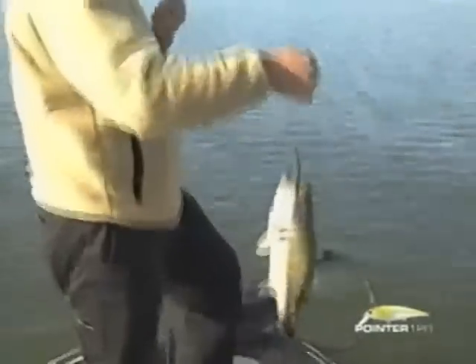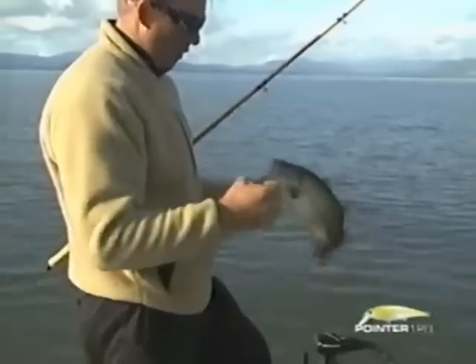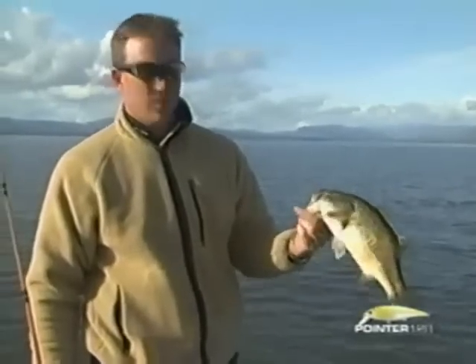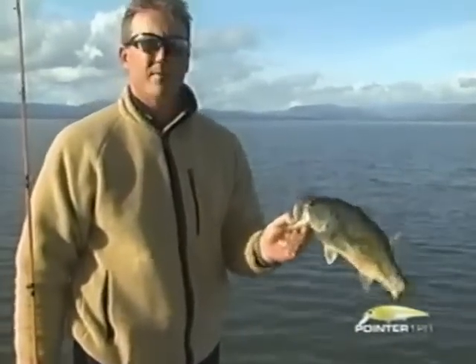Got me a little swimmer. He's not a big one, but it is a bass. Well, there's one for the Pointer — just a little male. But they're all good, baby.